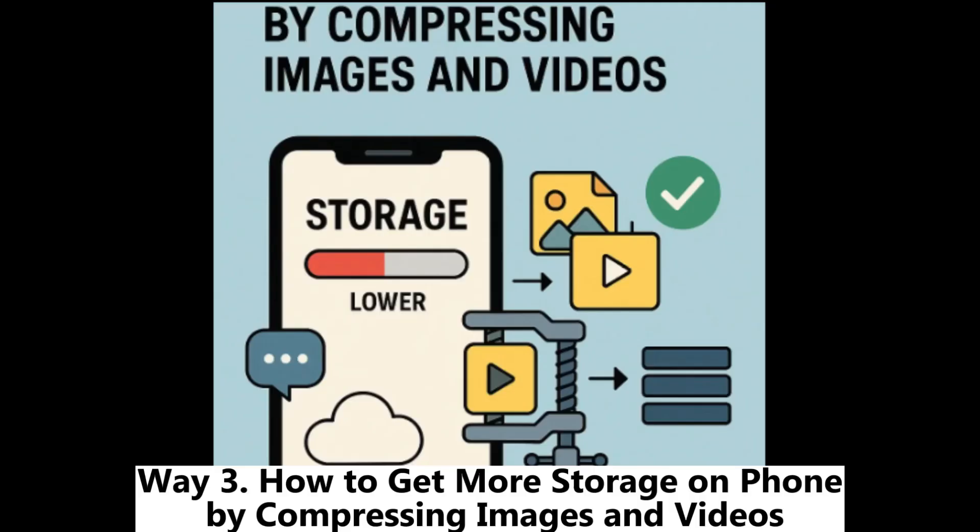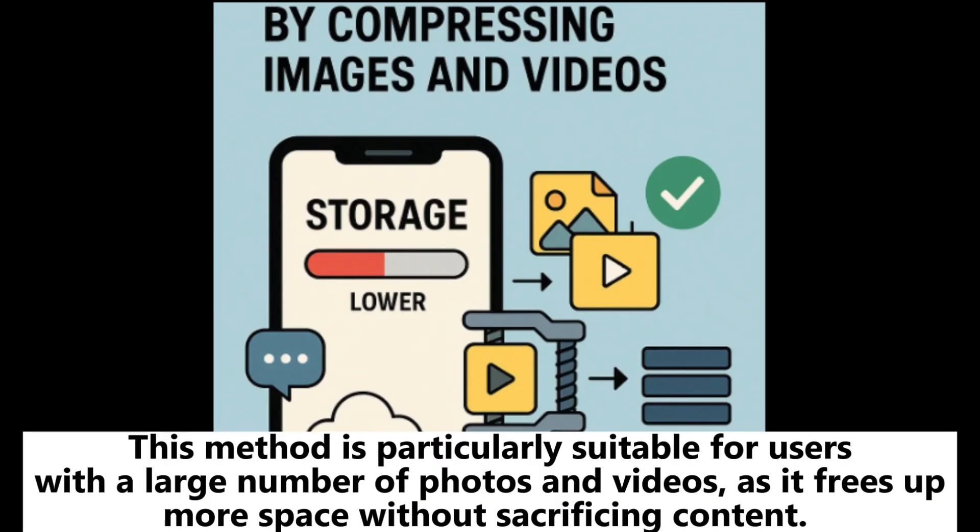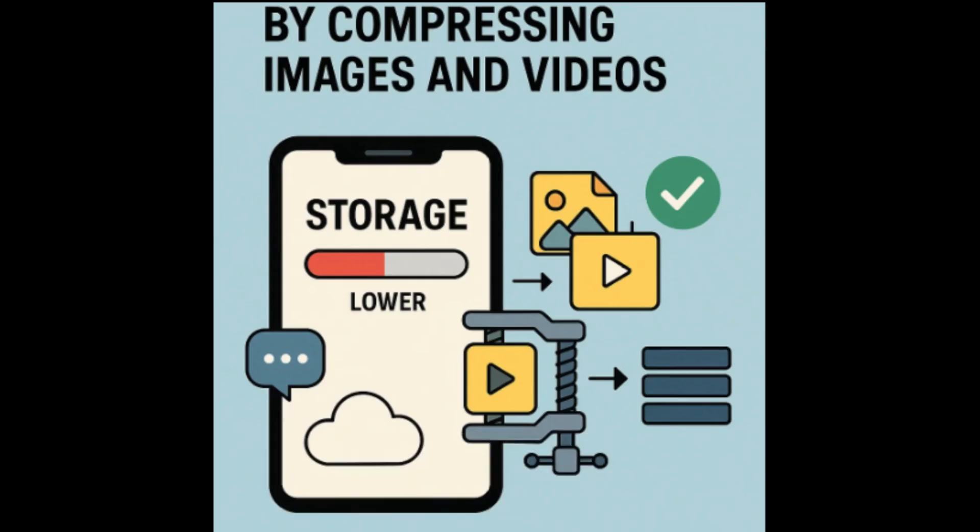Way 3: How to get more storage on your phone by compressing images and videos. This method is particularly suitable for users with a large number of photos and videos, as it frees up more space without sacrificing content.